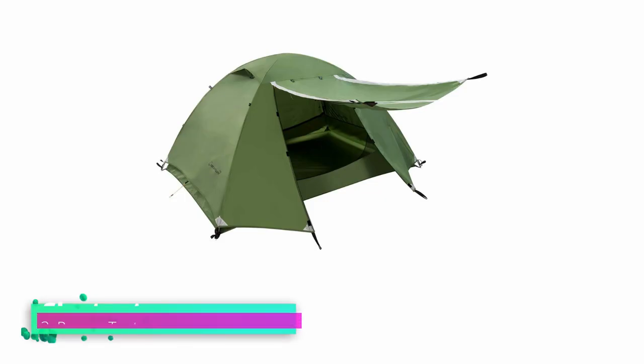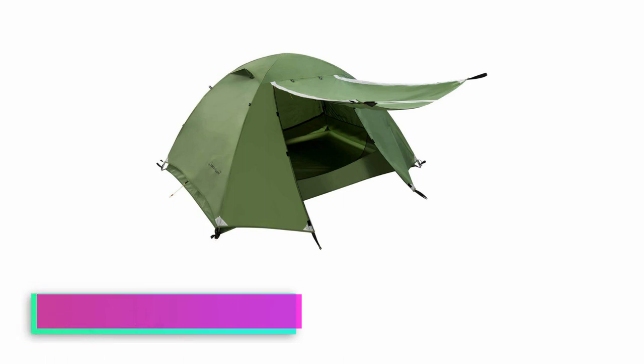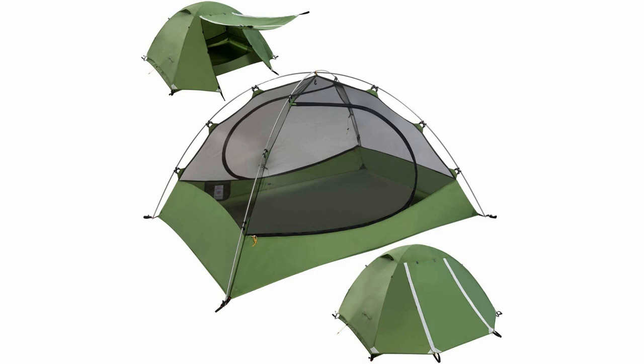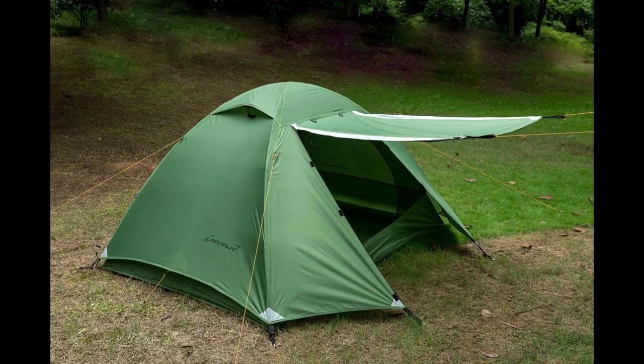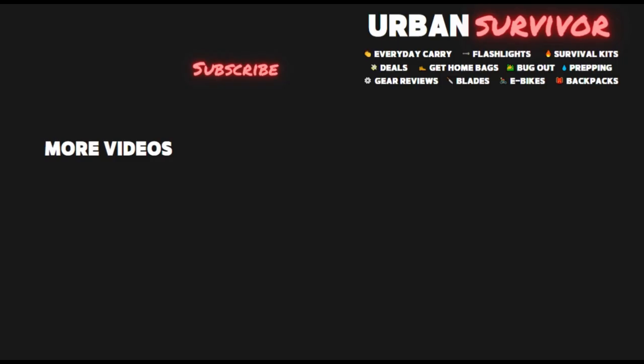If you need to carry a bug out tent large enough to fit three people, the Kloss Nature three-person ultralight tent is probably your best option. It weighs just six pounds, which is really light considering it has a seven foot three inch by six foot three inch footprint. It's three to four seasons rated and comes with an emergency pole repair kit. This tent received 4.6 out of 5 stars on Amazon. They also make a one-person, two-person, and four-person version of this tent.